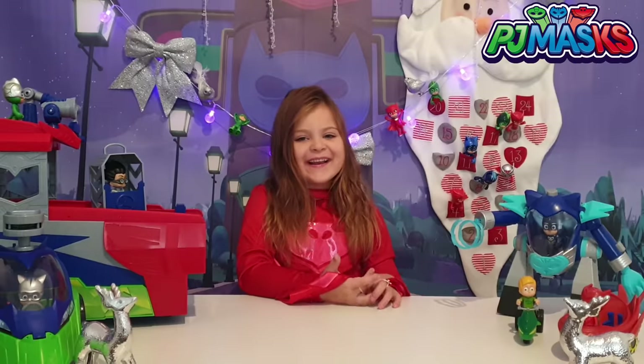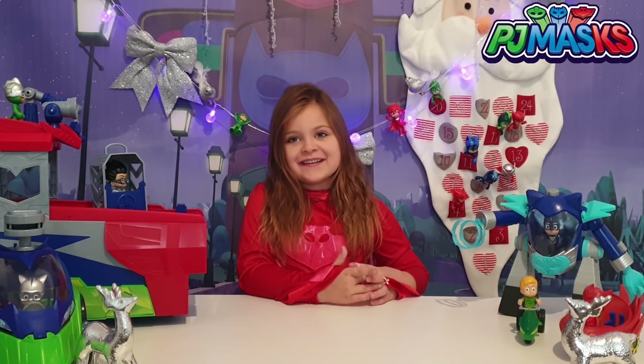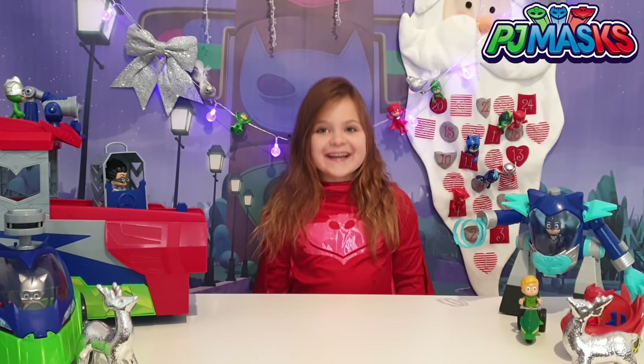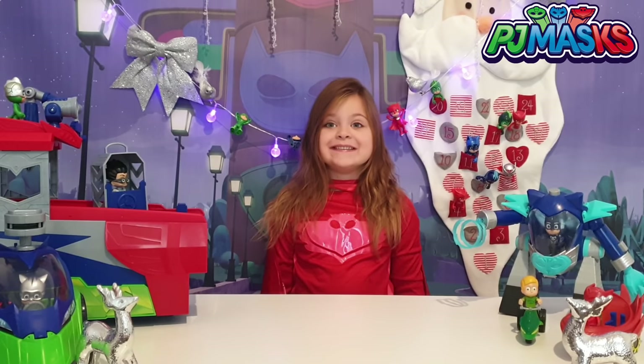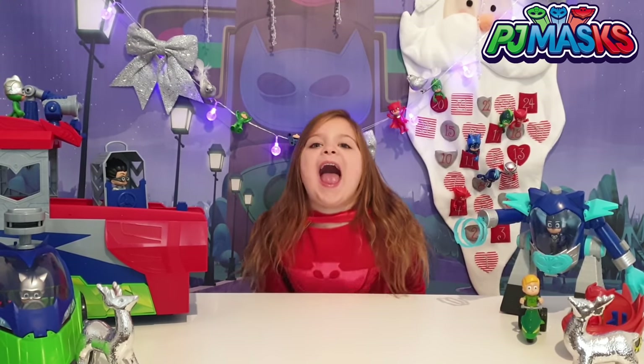Welcome back everyone, welcome back guys. We've just got home from Smith's Toy Superstore, didn't we? Yeah. We had such a fun time there and we looked at all the new PJ Masks toys, ready for Christmas. There are so, so many to choose from and we're so excited. We're going to make an awesome Christmas list.